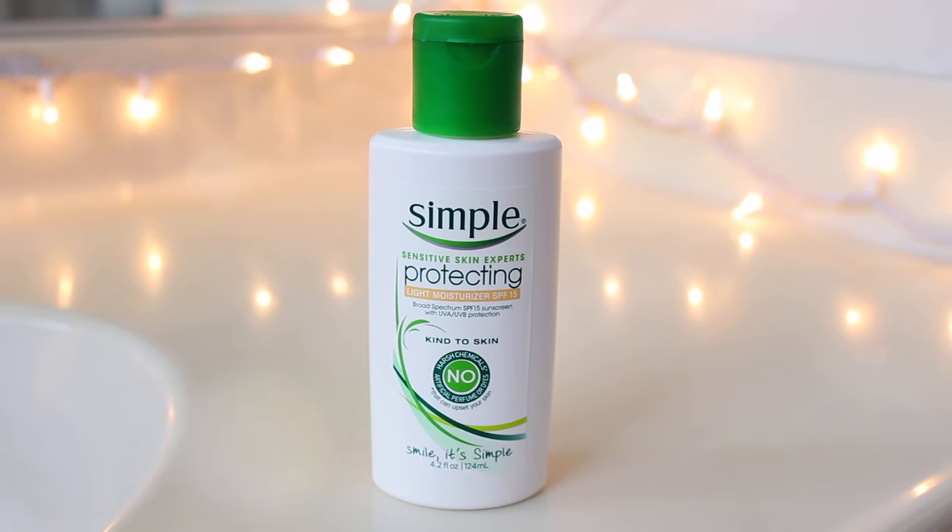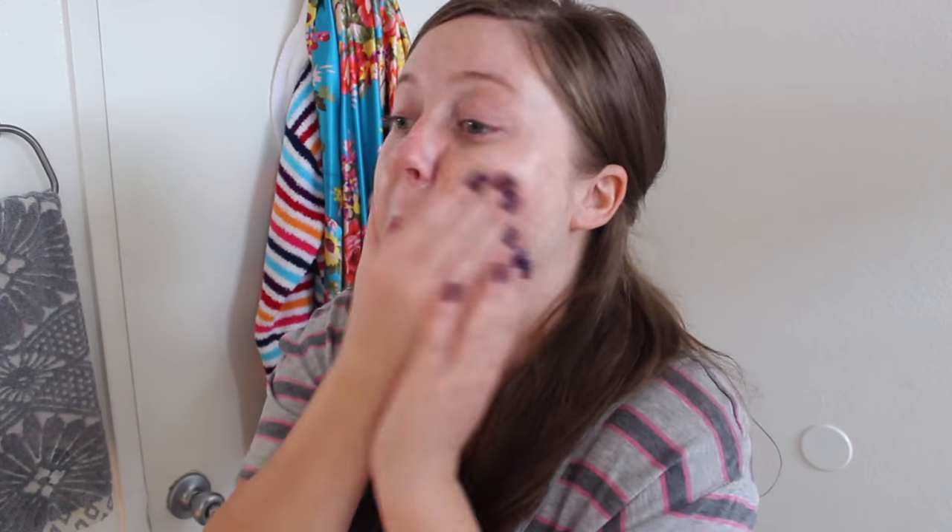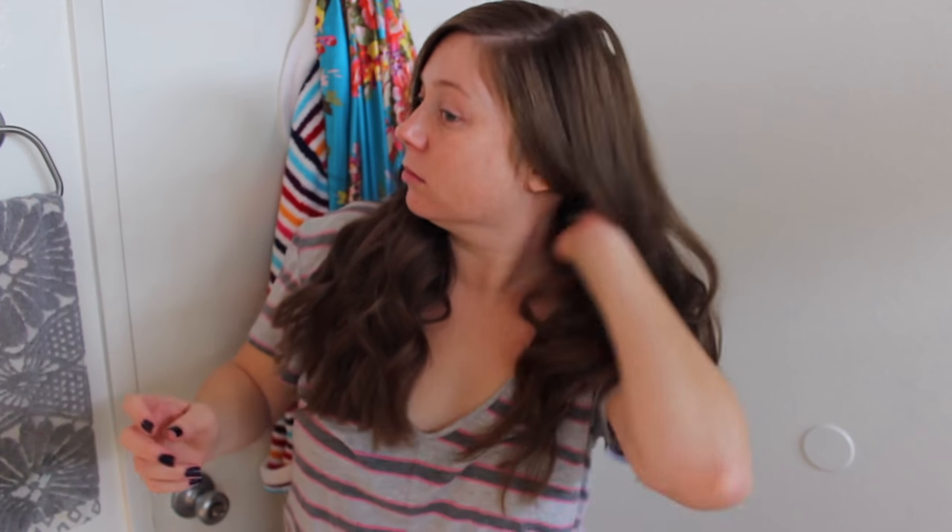I rub in the excess and then I'm taking my Simple Protecting SPF 15 Moisturizer. I love this — it's moisturizing enough even for winter, and it's important to wear SPF even on a rainy day. Then it's time to do my hair. I'm just going to take it out of this clip and run a curling iron through it — and just like that, movie magic, it's curled. I've been curling it a little bit differently; let me know what you think.